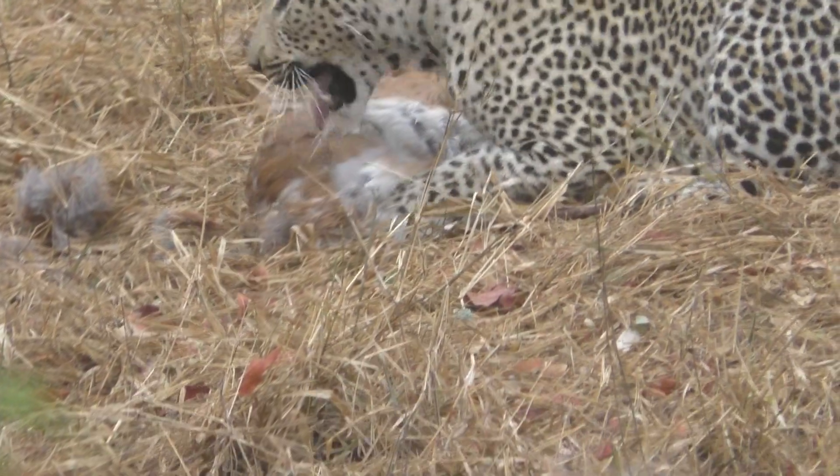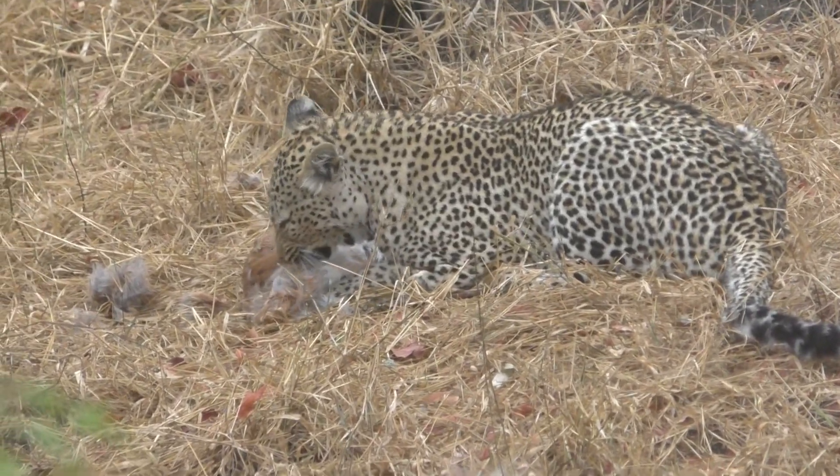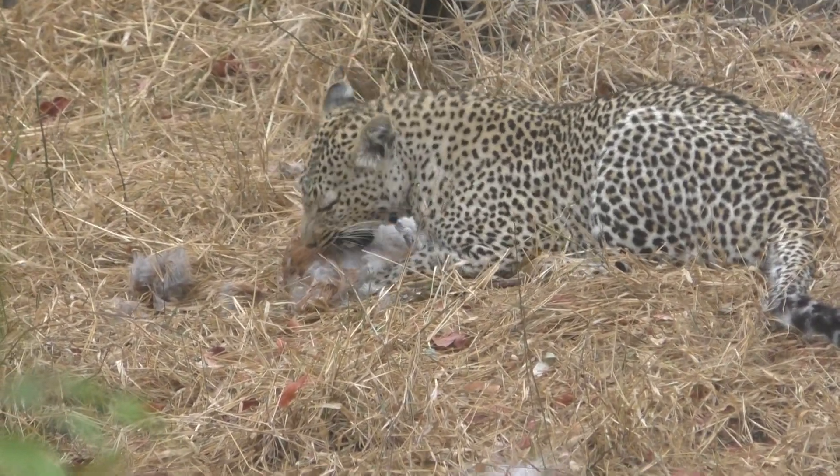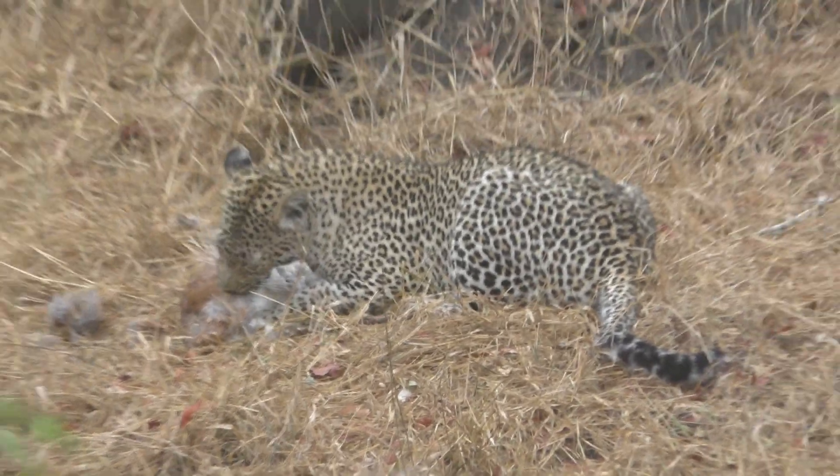Is it male or female? Can you look? It looks like it was a female. Can you see, did it have horns or not? Head horns. If it had horns, it's a male. I don't know — those little horns.